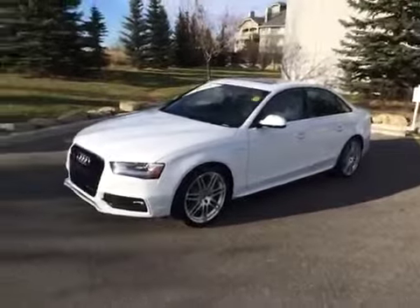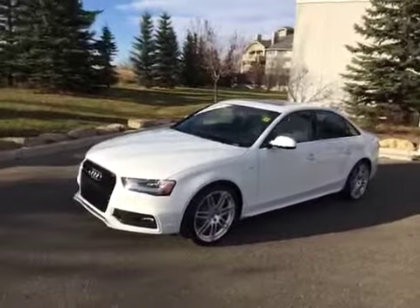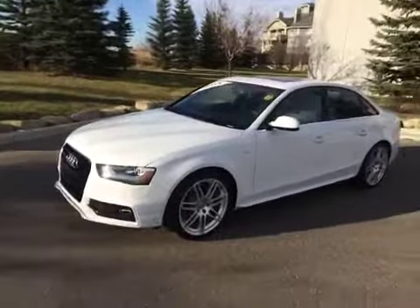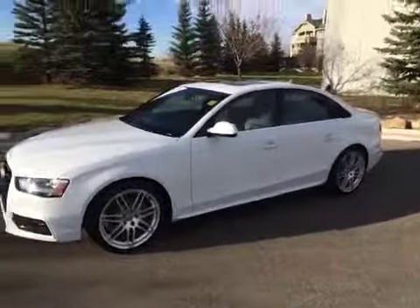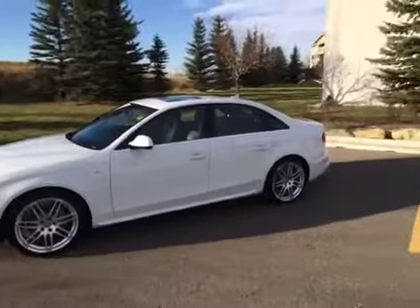Today we have with us here at Glenmore Audi another one of our used Audis. This is a 2014 Audi A4 — it is a 2.0-litre, 6-speed manual. The colour is Glacier White Metallic with a black interior. This is an Audi certified pre-owned vehicle. It does have an S-Line Sport Package, Metallic Pearl Effect paint, and a front grille panel.